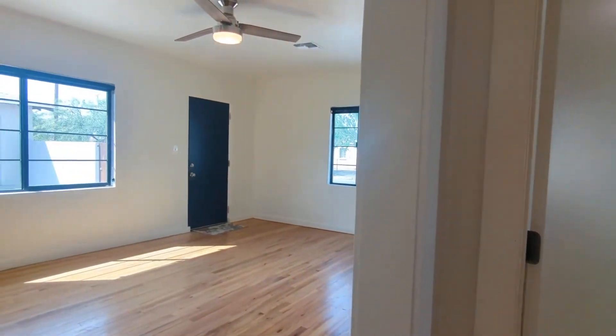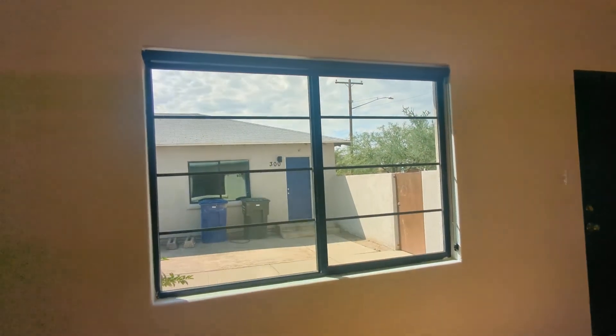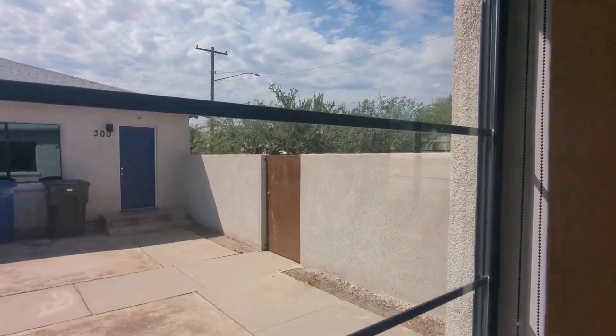And that concludes our tour. Thank you so much for watching this tour with us. If you're interested in renting with us, please put in an application at HabitationRentus.com. Hope you all have a great day.